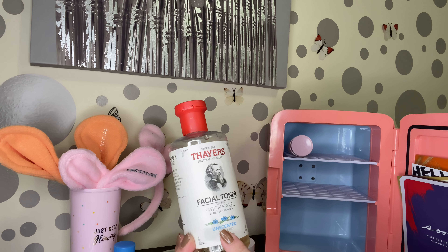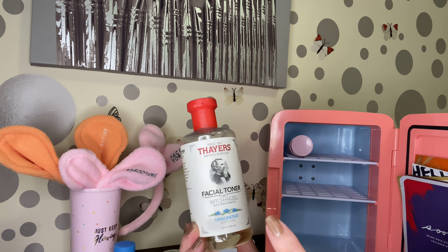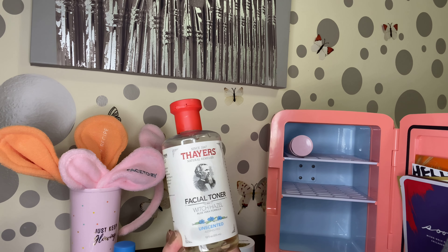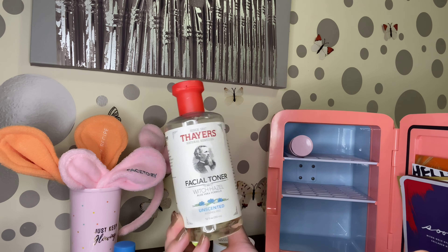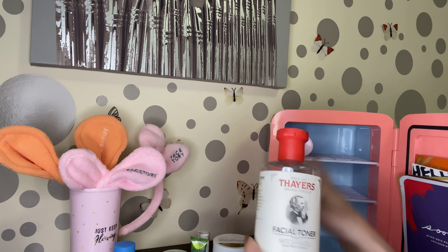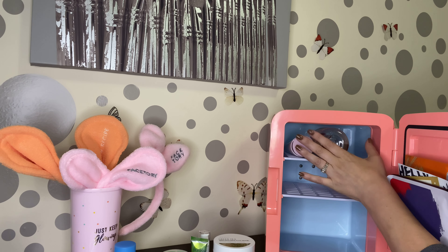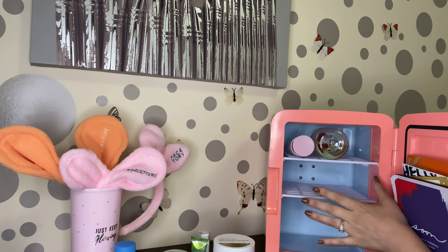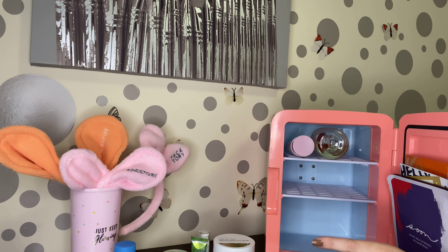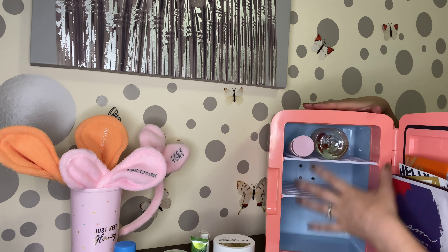My skin needs a toner and everyone's skin definitely needs a toner. So cleansing is number one, toner is number two. This is definitely needed. It's going to go in my fridge so everything stays nice and cool, and it keeps me focused so I don't start using other products I'm not supposed to be using.